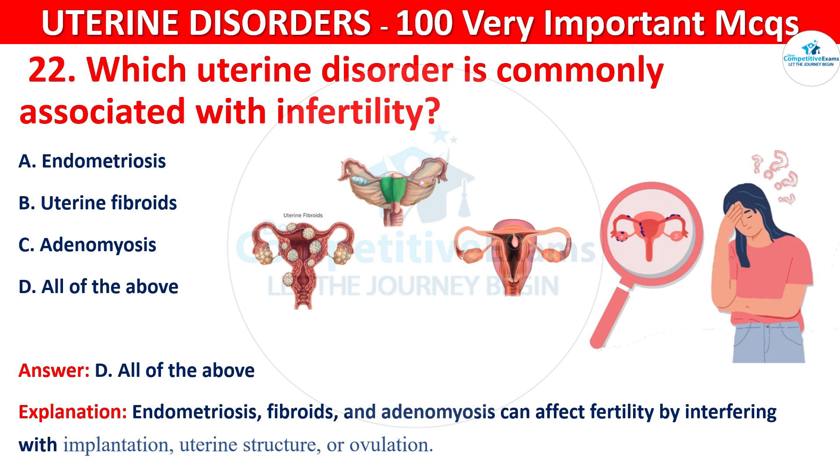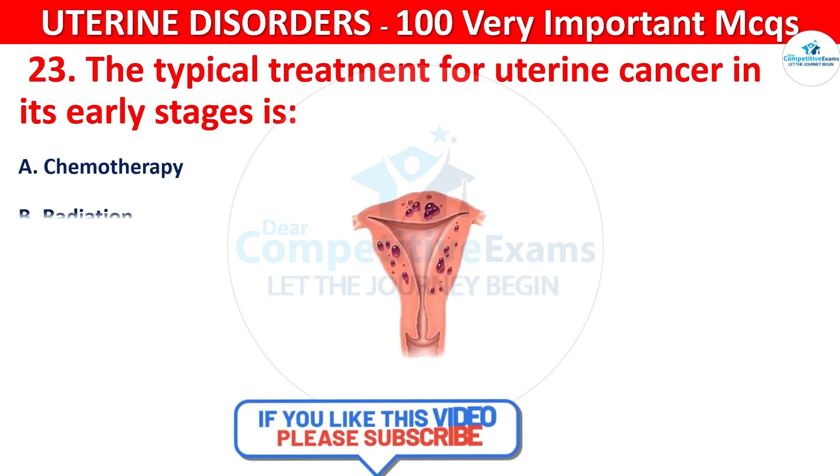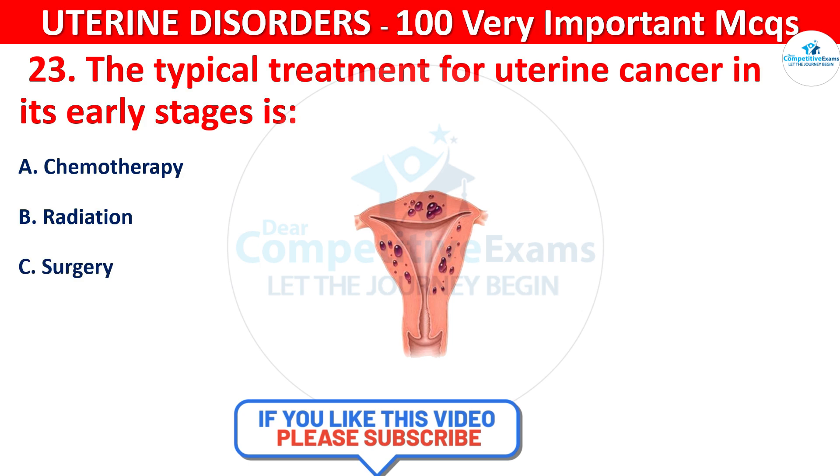Question 23. The typical treatment for uterine cancer in its early stages is: chemotherapy, radiation, surgery, or hormonal therapy.